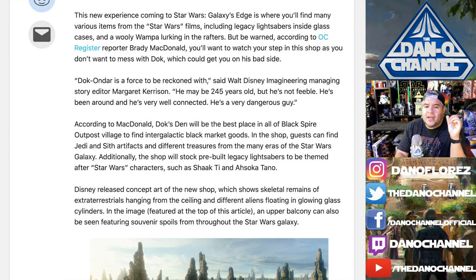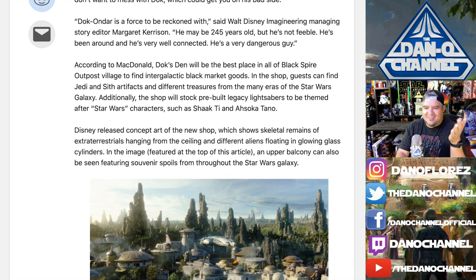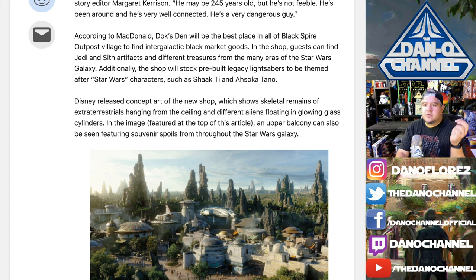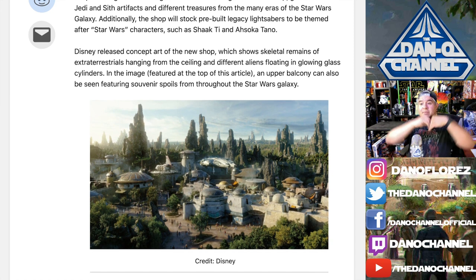That's the first time I've heard Shaak Ti mentioned as having her lightsaber. I didn't think there would be a Shaak Ti lightsaber — I bet there's not, but who knows. Disney released concept art showing skeletal remains of extraterrestrials hanging from the ceilings, different aliens floating in glowing glass cylinders, and an upper balcony featuring souvenir spoils from throughout the Star Wars galaxy. This place is just going to be laden with Easter eggs everywhere you look.